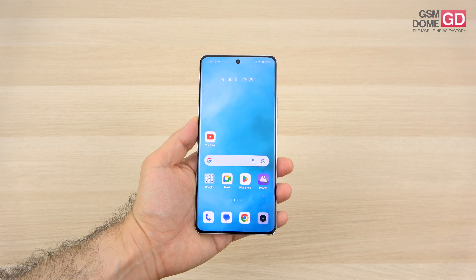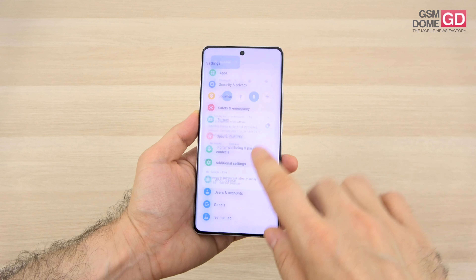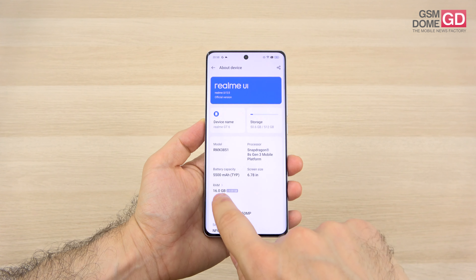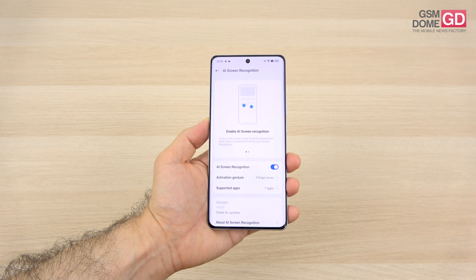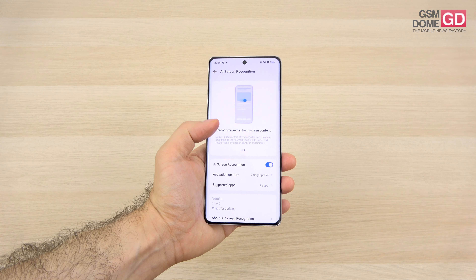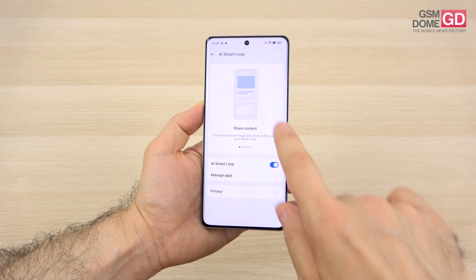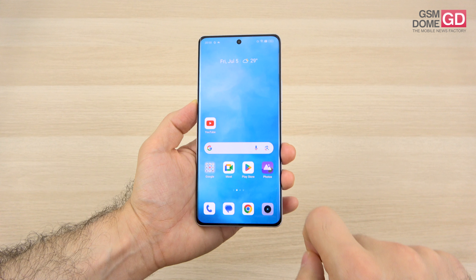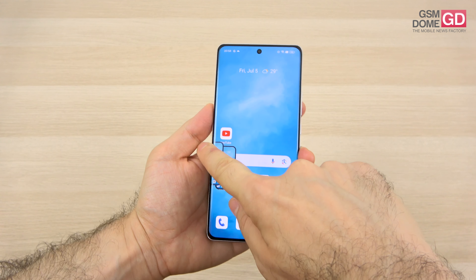The software is Android 14 with Realme UI 5.0 on top. You can add extra RAM up to 12 gigs if needed. The special features include AI assistance with smart recognition — you can recognize and extract text from photos after taking a screenshot. There's also the AI Smart Loop, one of the core features, which resembles the Honor Magic Portal.